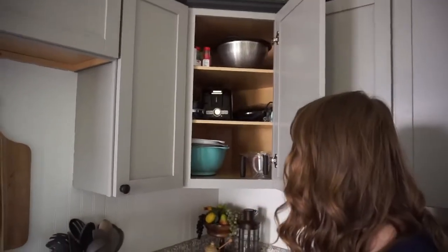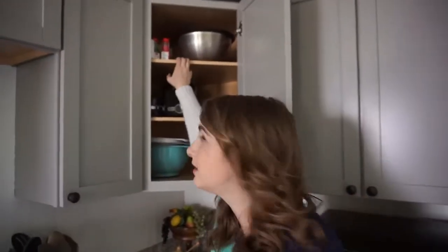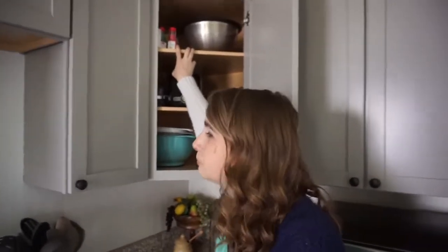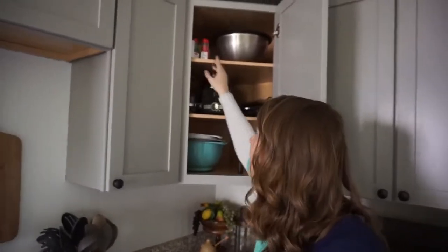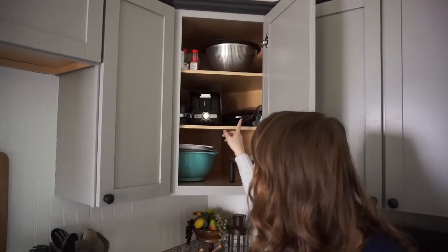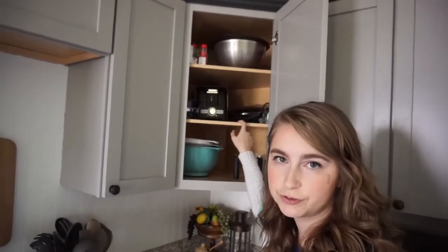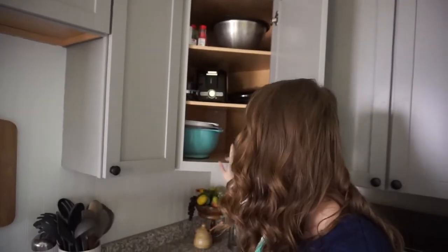In this corner it's kind of like baking stuff. On the top I have stuff I don't use all the time, like cookie cutters, sprinkles, and frosting tips, and then our strainer. On this shelf I have our mixer, George Foreman grill, toaster, and waffle maker. And then this is just mixing bowls and measuring cups.